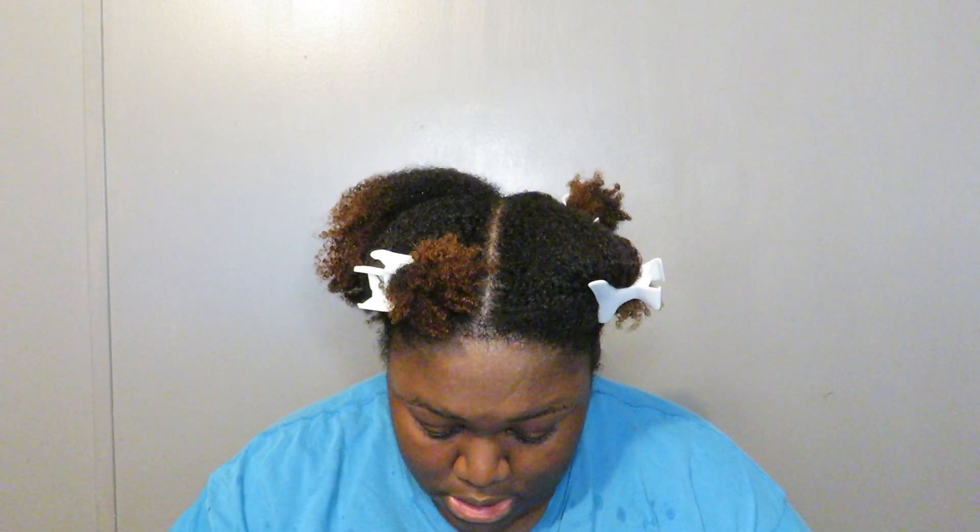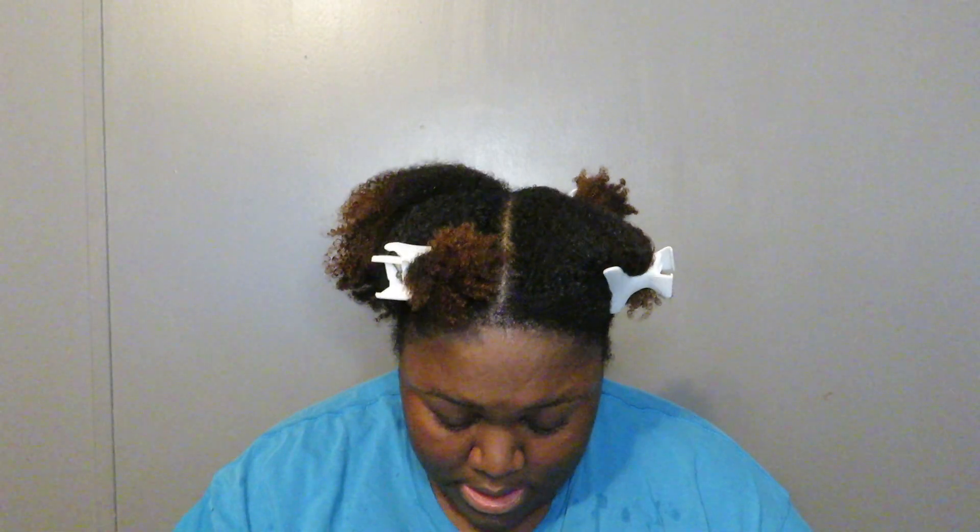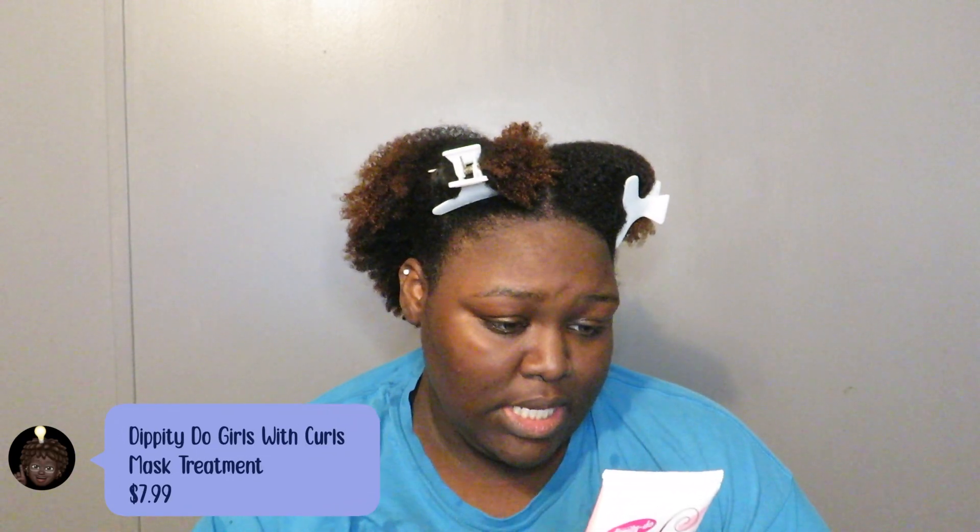Now it's time for the deep treatment, as they call it. It says it's supposed to de-frizz your hair, nourish, detangle, and restore dry damaged curly hair. It's also sulfate-free, paraben-free, color-safe, and not tested on animals. It's 8.5 ounces and it was also $7.99. This Coil Cushion Cream Treatment instantly restores suppleness to dry damaged hair with natural moisturizers of avocado oil, coconut oil, shea butter, and vitamin E. And it says you only have to leave it on for 3 to 5 minutes, used weekly or as needed.